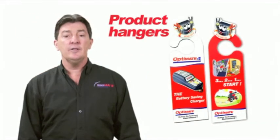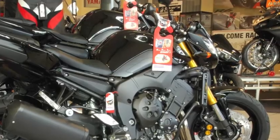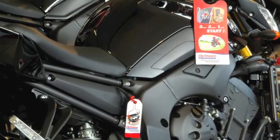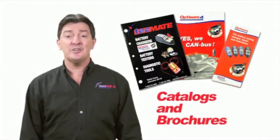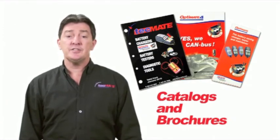Product hangers remind a vehicle buyer that he should include an OptiMate in his purchase. Vehicles in a showroom can use the permanent battery connector with a tag which brings attention to the OptiMate charger. We also have catalogues and brochures that provide product information and a range selection.